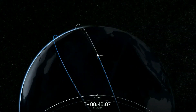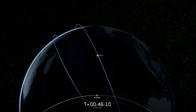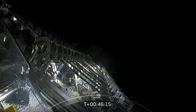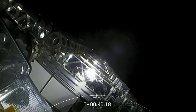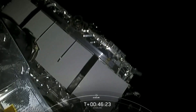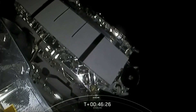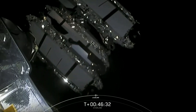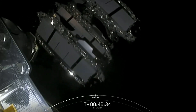In just a couple of seconds we will be deploying our 58 Starlink satellites, which will be joining the nearly 600 that are on orbit. Starlink tension rod separation confirmed. We have an expected loss of signal over our ground station — and there we go, we can see the visual confirmation of Starlink deployment. Shortly they will be deploying their solar arrays.